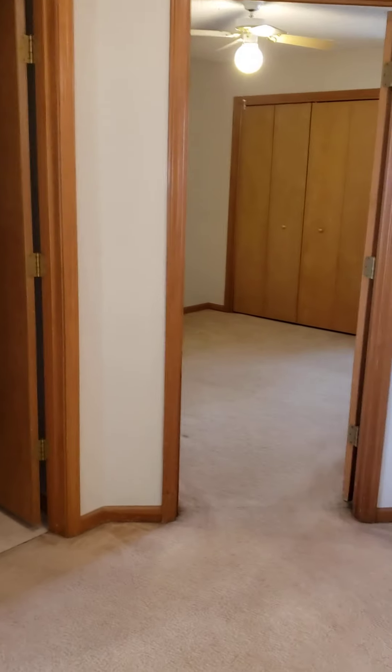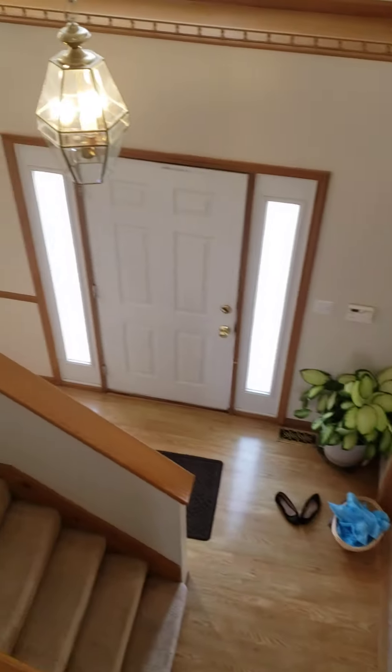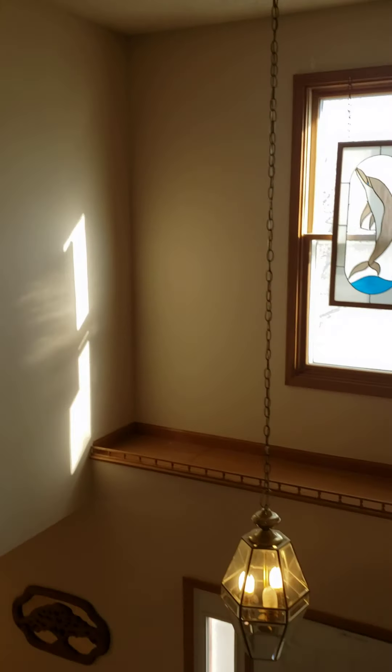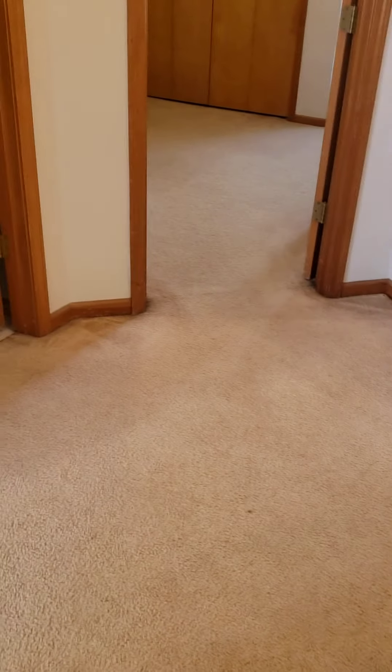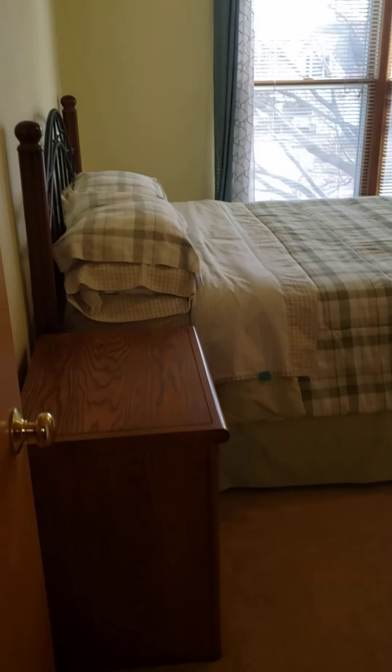I am now at the top of the stairs at 813 Prescott, so second floor, looking down over the ledge. You can see the entryway that I came in on. There's a big window here with just a little decorative ledge as well. Right when you get to the top of the stairs you have a landing that gives you options to go into three separate bedrooms and a bathroom.